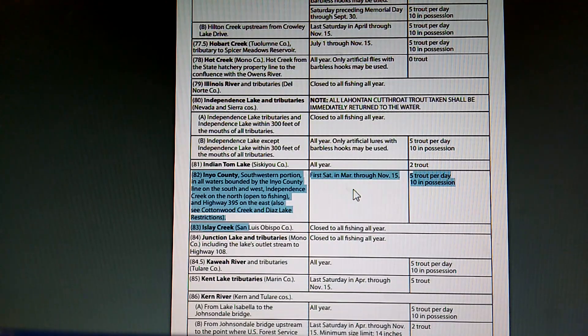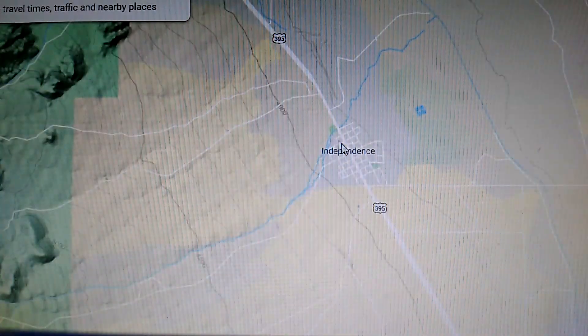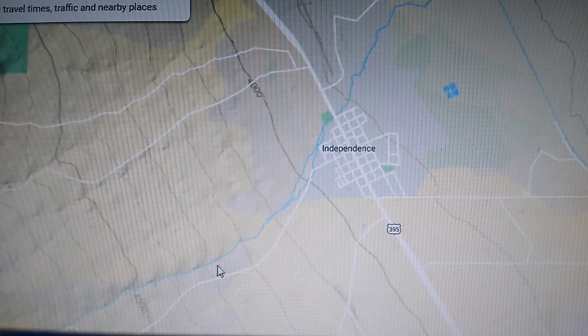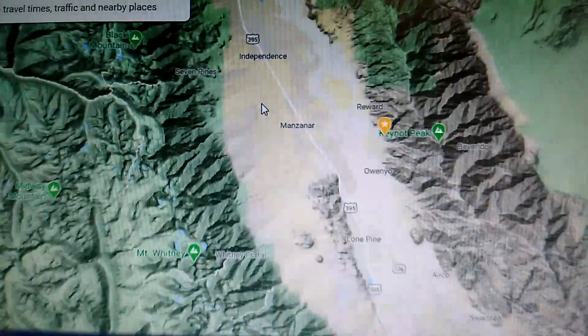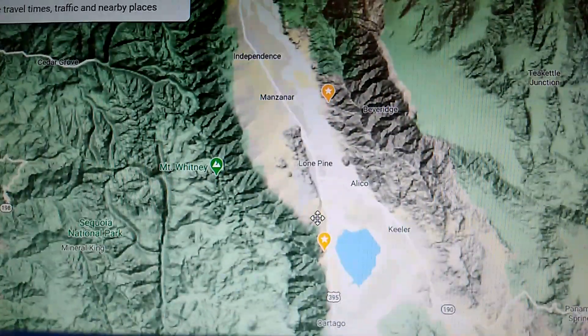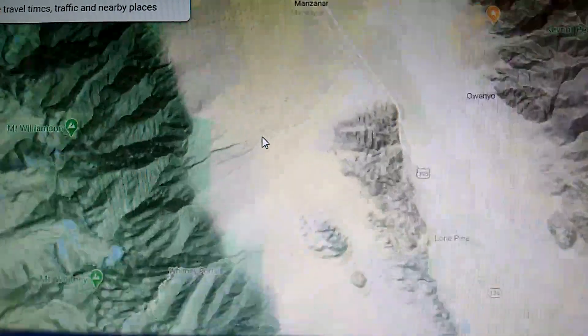It basically gives the boundaries, when it starts, and how many fish you can keep. Where is this area? It can be a little confusing when you read it. Basically it's Independence and Independence Creek on the north side — this is Independence Creek here, this is the northern boundary, and then the 395 is the eastern boundary. If we zoom out a little bit, the southern boundary is the southern boundary of Inyo County, so just south of Owens Dry Lake. From Independence down to about right here, this whole oblong-shaped area is open — you can fish all the waters in here.